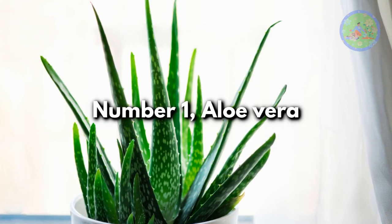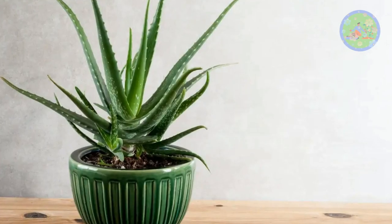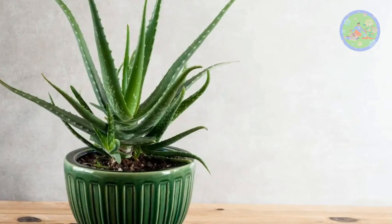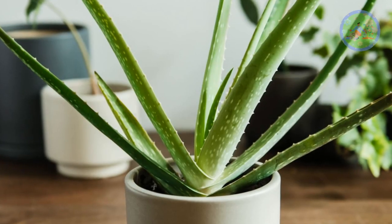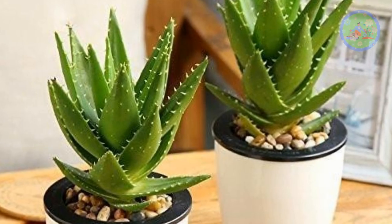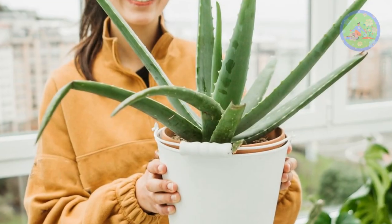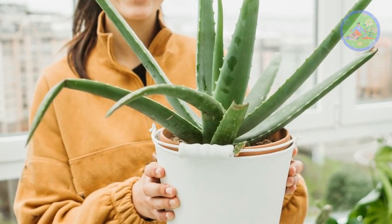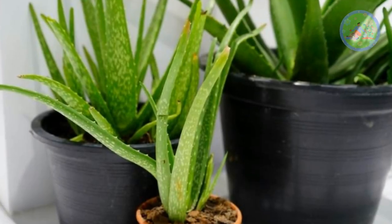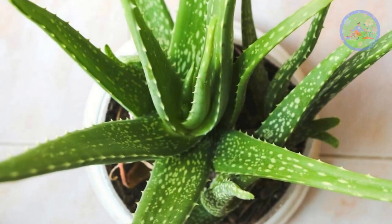Now the question is: which are these indoor plants? Number 1: Aloe Vera. Aloe Vera is renowned for eliminating pollutants that cause warming from indoor air and regulates heat and oxygen levels. As a succulent, it also absorbs carbon dioxide and releases oxygen at night, helping with better breathing and better sleep. Aloe Vera keeps the air cooler where it is placed, so you can keep it in every possible spot in your home.